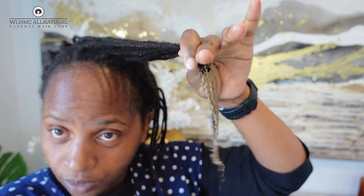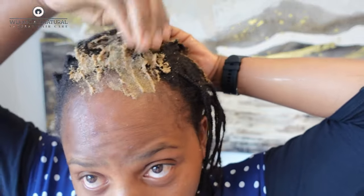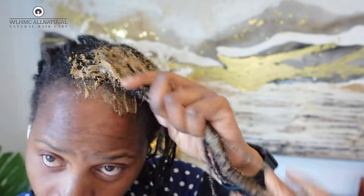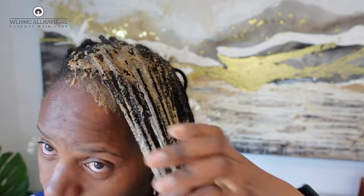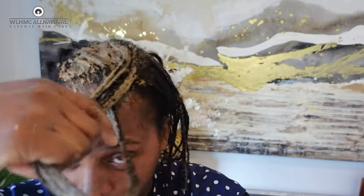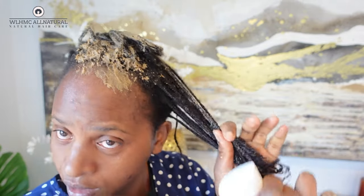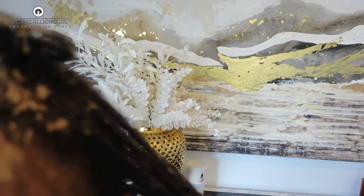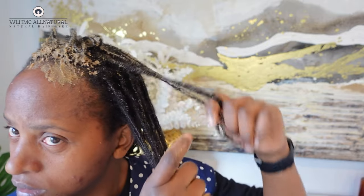I think the fenugreek has a lot of slip! You can smell the lavender — it has so much slip. I need this on my scalp too. Wow, this is so good. I'm just working it into my hair. I just wanted to try out this recipe to see whether it works for me and whether my hair would love it. I really think this is a very very good treatment.